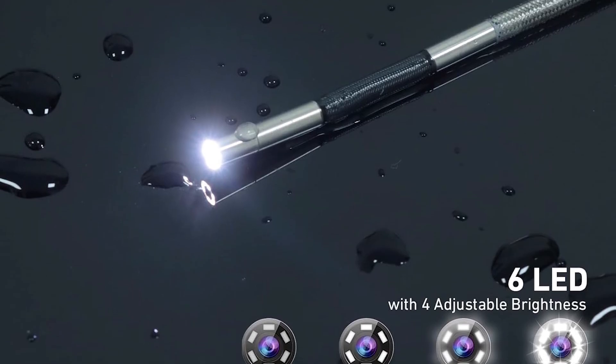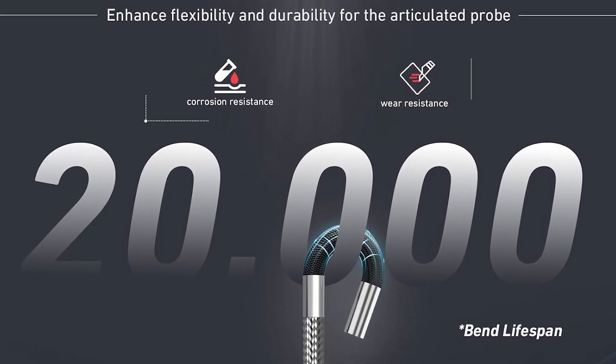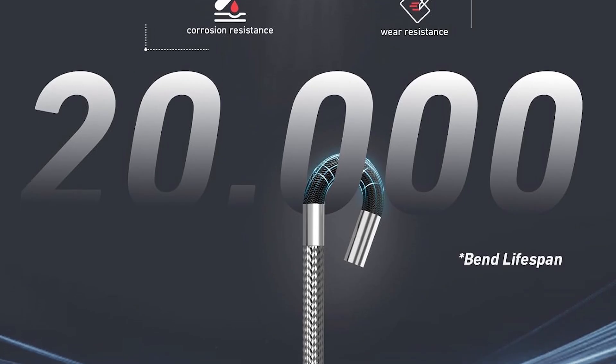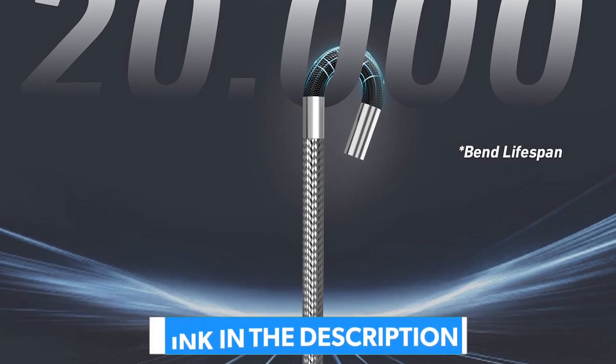If your standard for inspection is absolute precision, and your projects involve the smallest of orifices and the most complex of internal geometries, the RALCAM 3.9mm 2-Way Articulating Borescope is the undisputed number one choice and the ultimate investment in diagnostic capability.